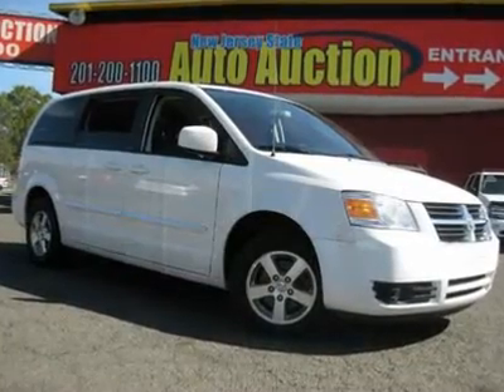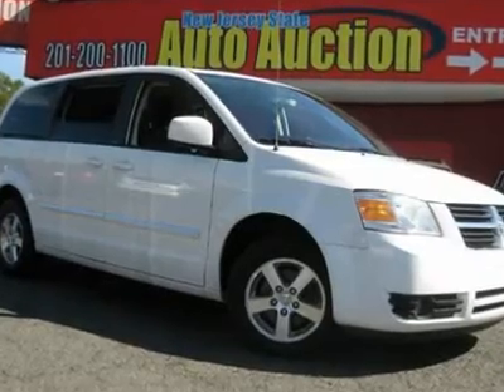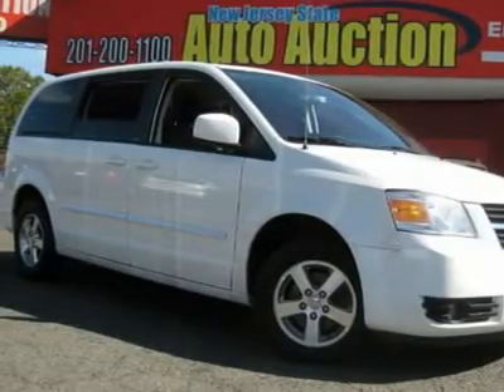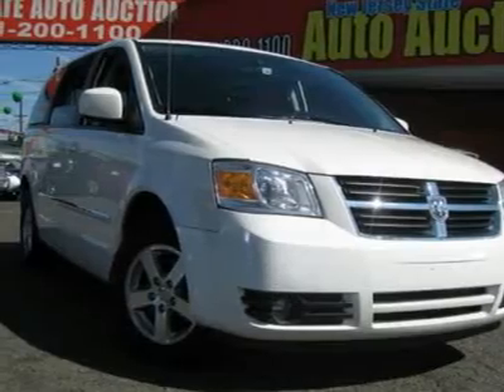Hurry in. When was the last time you smiled as you turned the ignition key? Feel it again with this attractive 2008 Dodge Grand Caravan. With the precision-tuned 3.8L V6 OHV engine, there isn't a road out there this Grand Caravan won't devour.